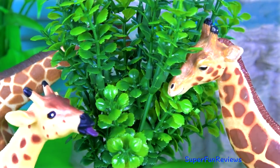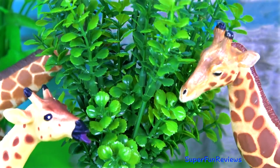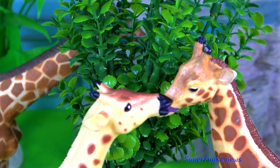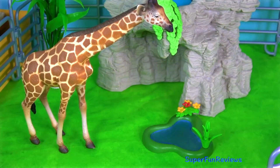The adult giraffes are enjoying this tree. Time for a drink.